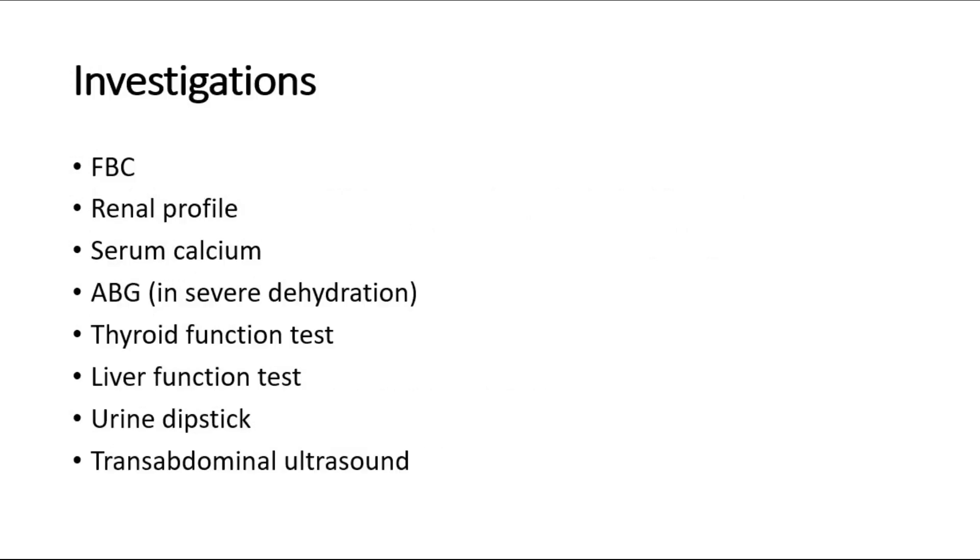For investigations, blood tests include a full blood count — look for a raised hemoglobin in polycythemia due to loss of body fluid, and also a raised hematocrit due to dehydration. Renal profile includes serum electrolytes, urea, and creatinine. Look for electrolyte imbalances such as hypo- or hyperkalemia, hyponatremia, and also hypochloremia due to excessive vomiting. In dehydration cases, urea will be raised as well.